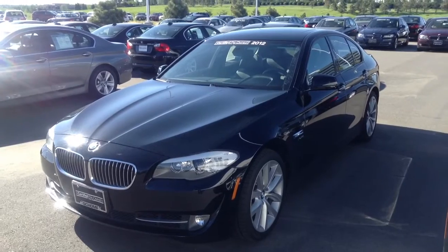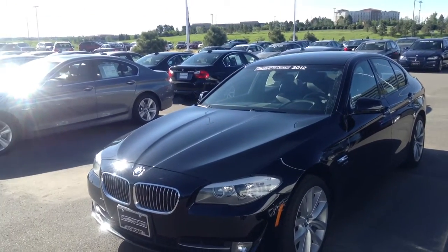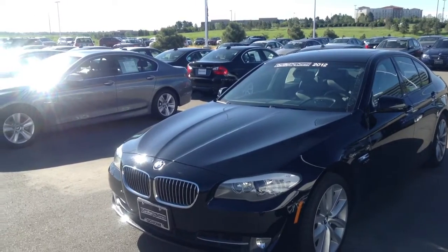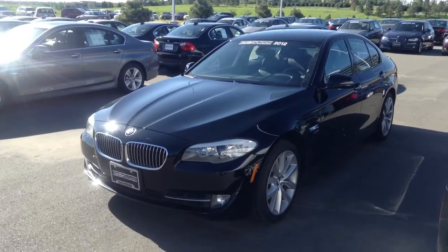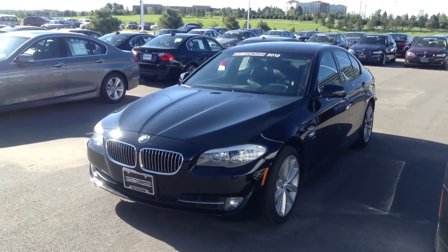It's only got about 13,700 miles, so the remainder of the factory warranty and then it gets extended for another two years or 50,000 with the certified warranty. It does come with full maintenance until it hits either four years or 50,000 as well.